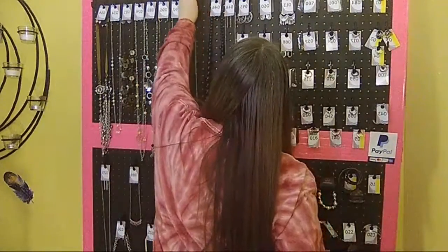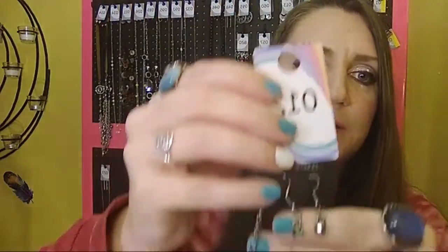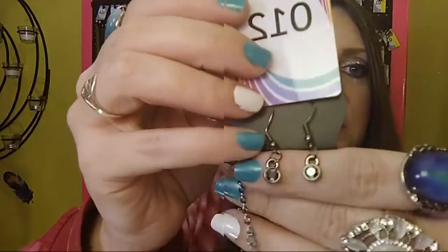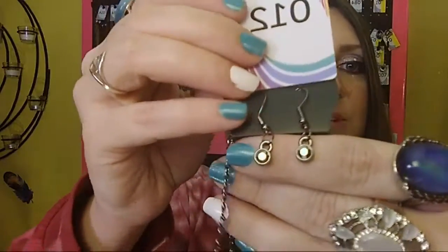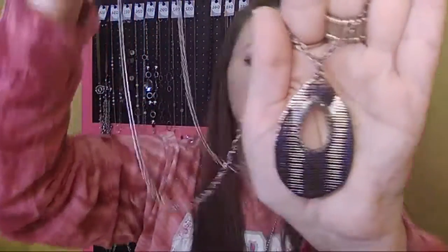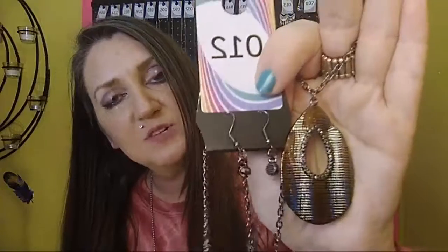Number 12 is gorgeous. It has gunmetal earrings on a fish hook back with gunmetal rhinestones, your one to two inch extender, a good-size chain that drops down to a gunmetal pendant. Number 12.